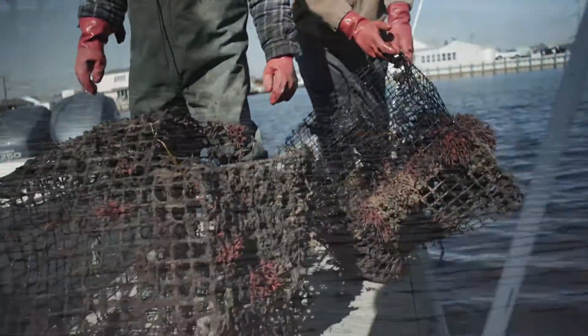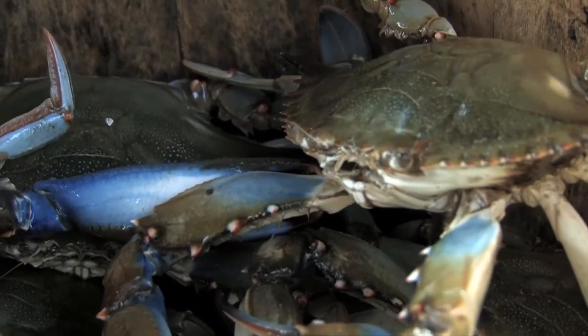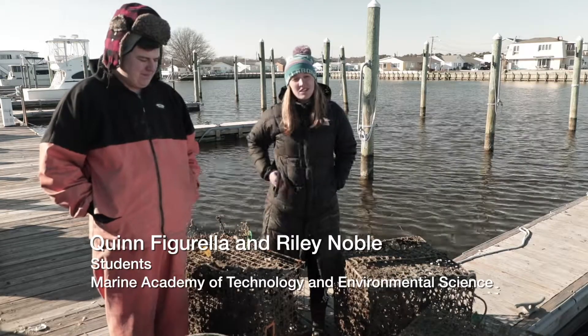Lost or abandoned traps put out by either vacationers or professional fishermen to catch blue crabs. Maybe they forget about them, or maybe a boat comes by and cuts one of the lines. Maybe a storm knocks them free, and the crab trap settles at the bottom and then unwittingly gathers wildlife. Species are dying in the bay when they get caught in pots that aren't being used anymore.